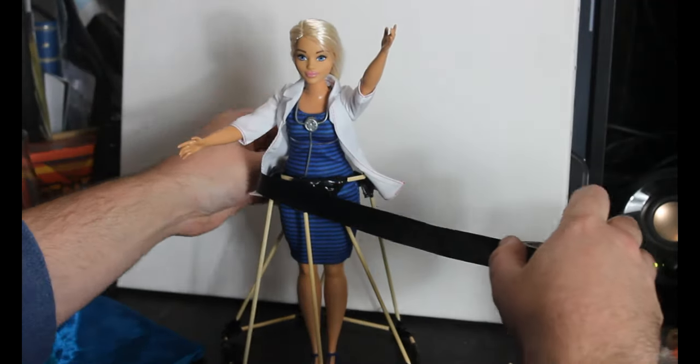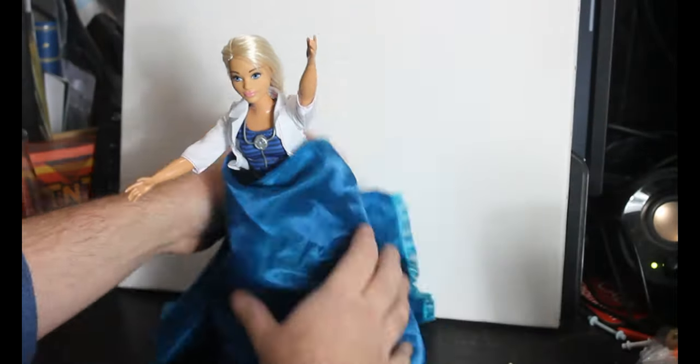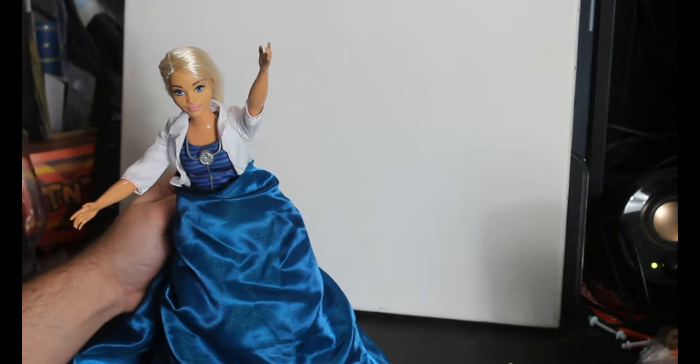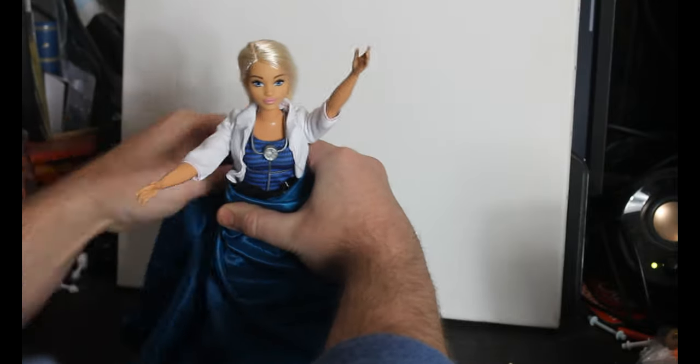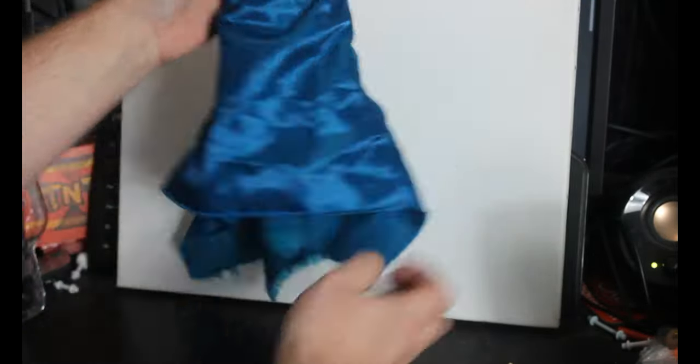That definitely didn't look survivable. Trying to get her an approximation of those style of dresses that were found in 1885. These would have had an interior solid frame and be wrapped in fabric. This is a sort of approximation of that.